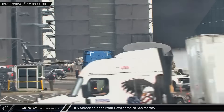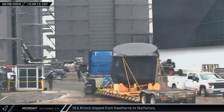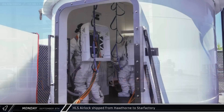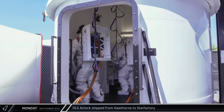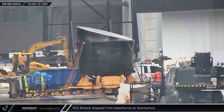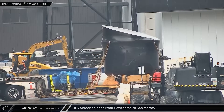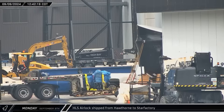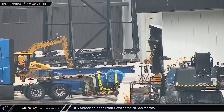On Monday afternoon, an interesting delivery was pulled into the build site. This appears to be the HLS airlock prototype that was previously at SpaceX's headquarters in Hawthorne, California. It's not yet clear what SpaceX's plan is for this hardware, but it could be that they'll integrate it with a ship nose cone and payload section for testing.